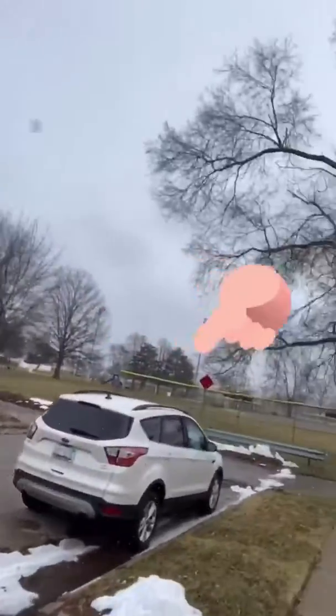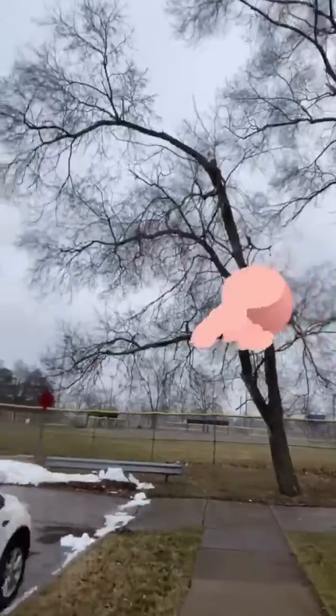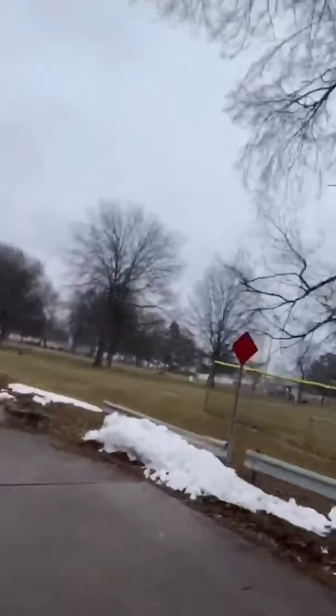I just walked literally 20 steps — actually like 10 — from the house, and there's a huge, beautiful park. Look at this! Such a nice park. So if you think the front yard's too small or the backyard's not big enough for you, you got all of this. Pretty sick.